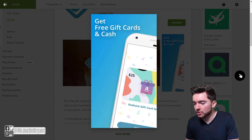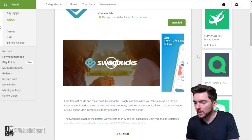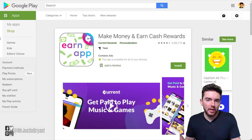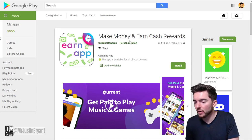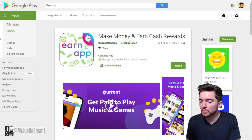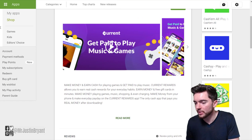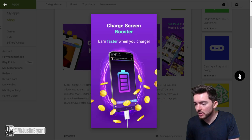Swagbucks also lets you get paid to shop online, get cash back, play games, take surveys, and watch videos. Next, you have an app called Current, which is basically known for letting you stream and listen to music from your lock screen and getting paid for that — kind of like a radio app that pays you with ads every so often. It's got almost 2.4 million reviews on Android with a 4.4 out of 5 star rating. But Current also has games you can play as well, not just music.